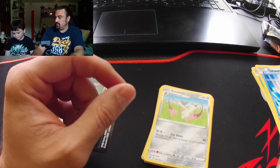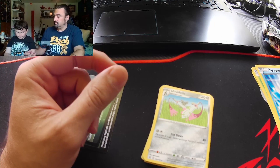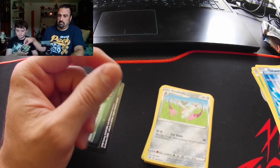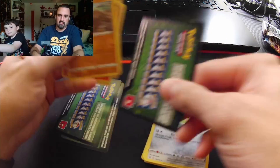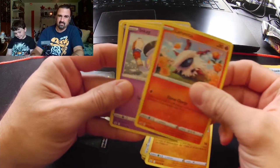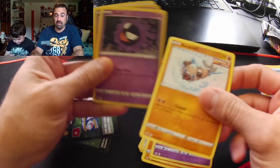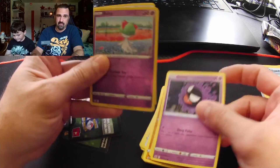Now on to the Chilling Reign boosters. Let me do my trick. Oh man, another green one. This next one better be a good one — I'm expecting big things from you here.